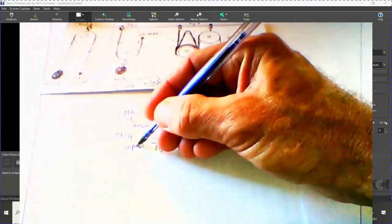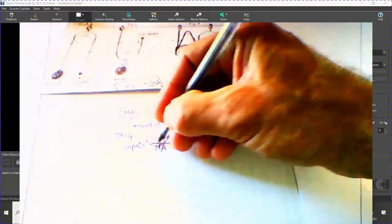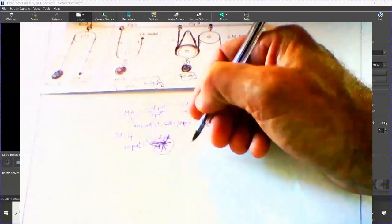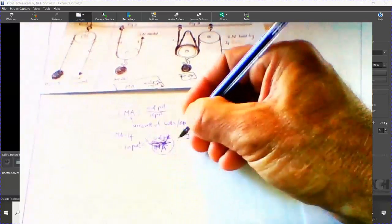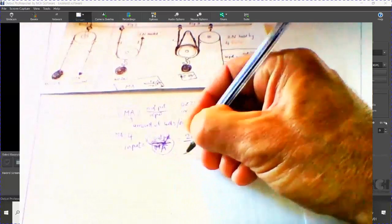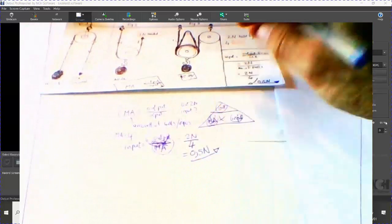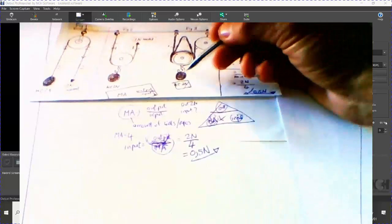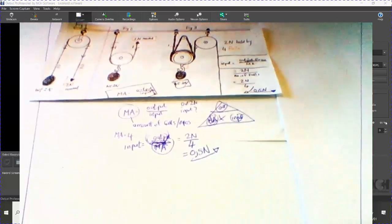So what is your input? It's the output — which is 2 newtons — divided by the mechanical advantage, which is 4. My answer is 0.5 newtons. So I pull down with 0.5 newtons and I get 2 newtons out — four times the output that I put in.